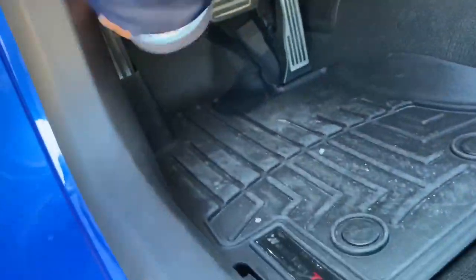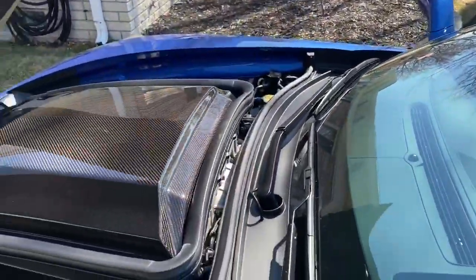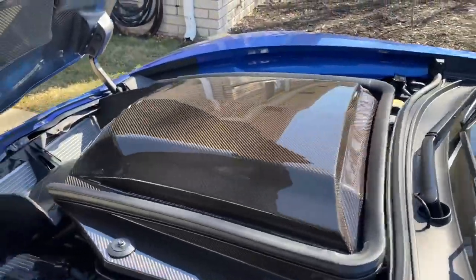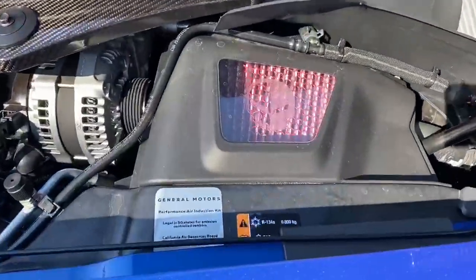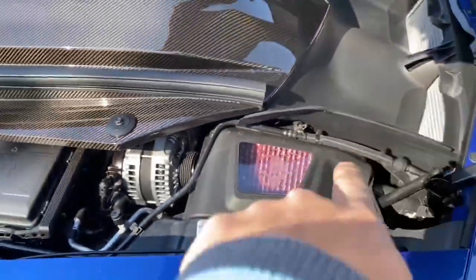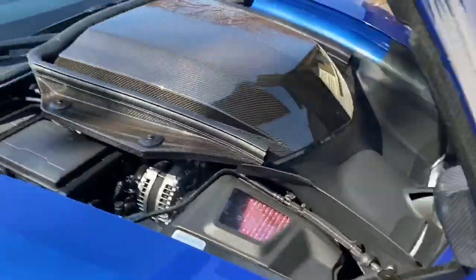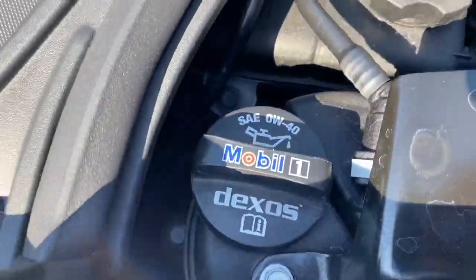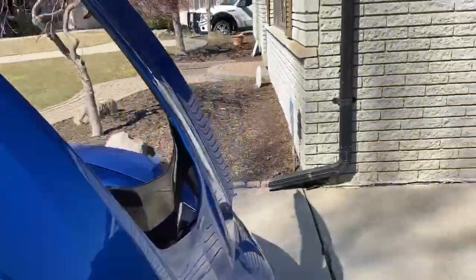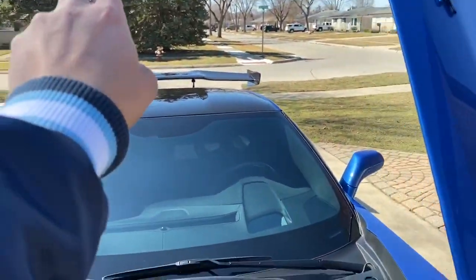Let's pop the hood. I want to show you guys something that came with the car as well. Huge carbon fiber engine cover. This is a factory performance air induction kit that you can get as an option from the factory — pretty cool. We're rocking that GM Dexos Mobile One oil. I think this thing takes like 10 quarts. A hundred dollar oil change.